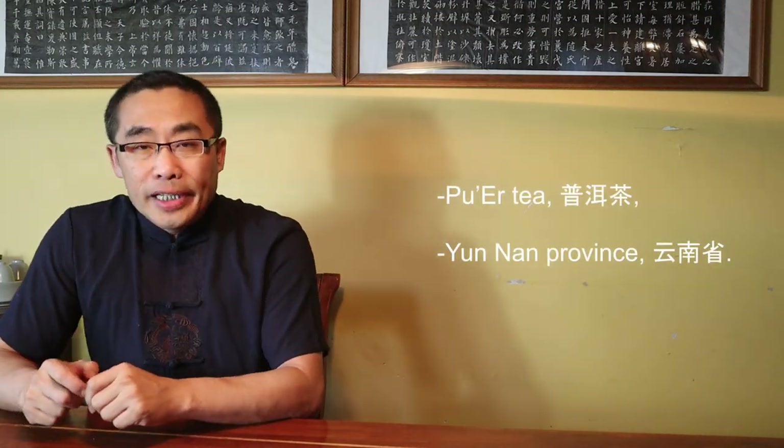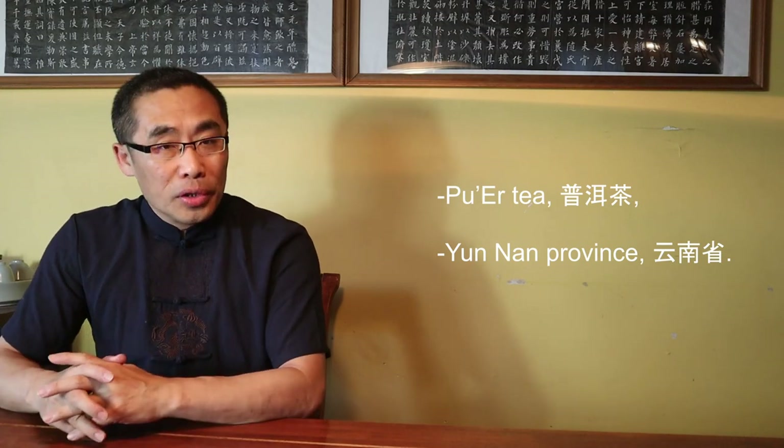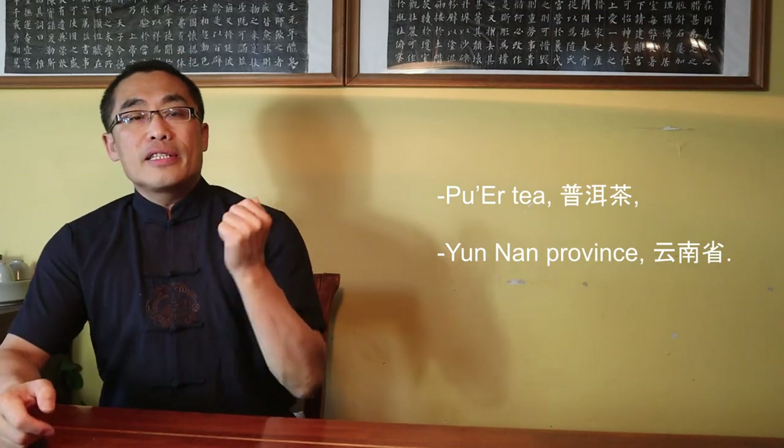This week's tea is Pu'er Cha. Pu'er Tea originates from Yunnan Province. This tea is said to have more than a thousand years of history. Pu'er Tea leaves belong to the Big Tea Leaf category.